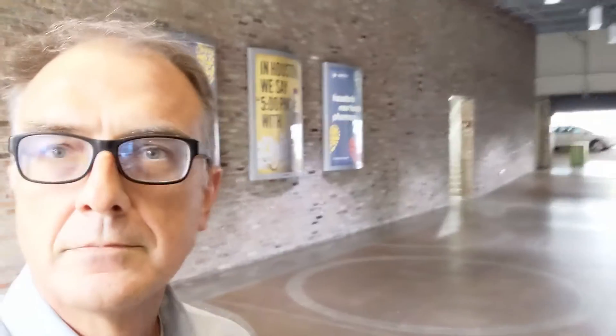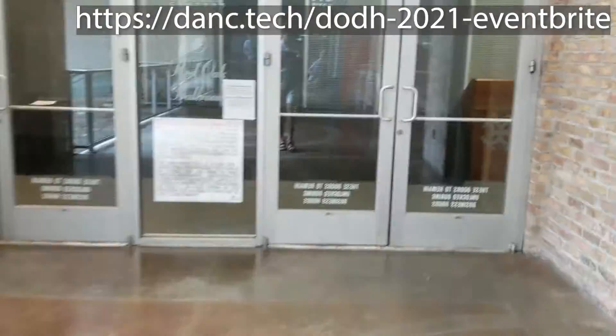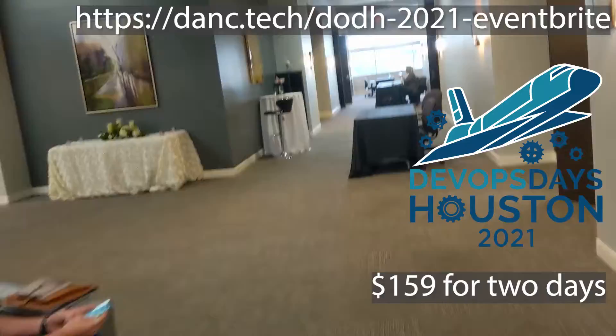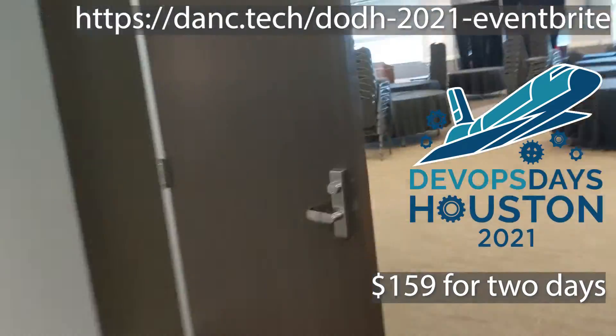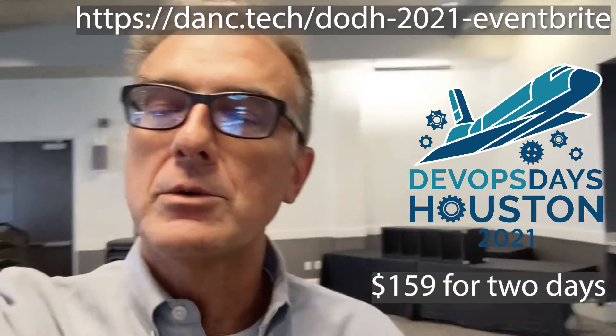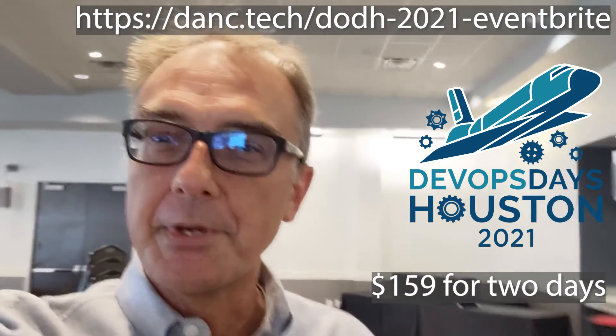Out the door from the Studio Movie Grill and to your right, there's all kinds of parking — plenty of room here for you at DevOps Days Houston. And in this direction, wonderful outside shopping mall experience, all kinds of fun restaurants and places to relax. Go out there and grab yourself a ticket — we'll look forward to seeing you at DevOps Days Houston 2021.